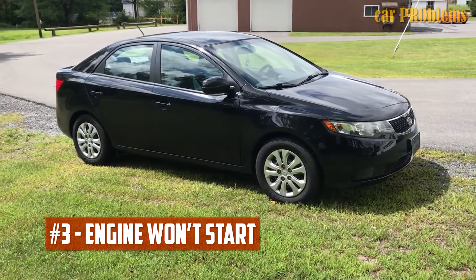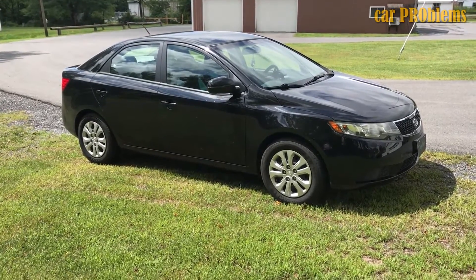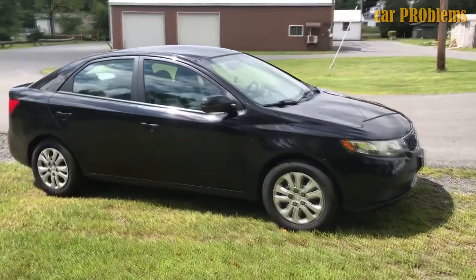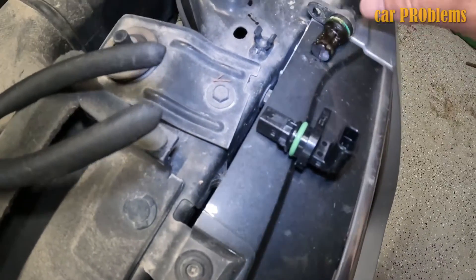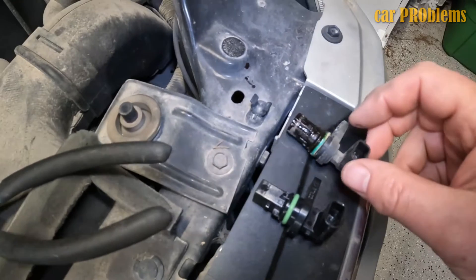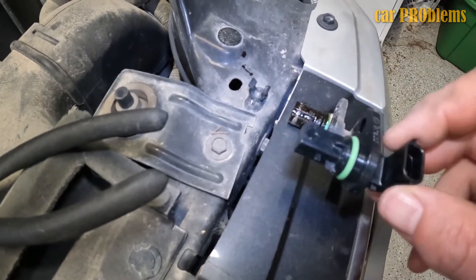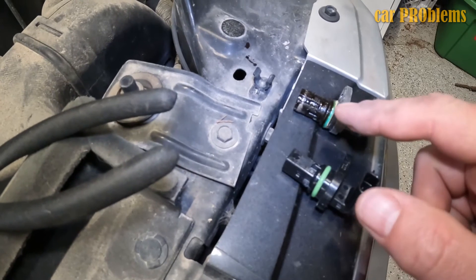Engine won't start. The car will start more slowly or not at all, which is the most typical sign of all bad camshaft position sensor symptoms. The onboard computer cannot receive the signal from the weaker sensor, which prevents the ignition system from properly producing a spark. The failure of the camshaft sensor is indicated by the absence of spark, which prevents the engine from starting at all.